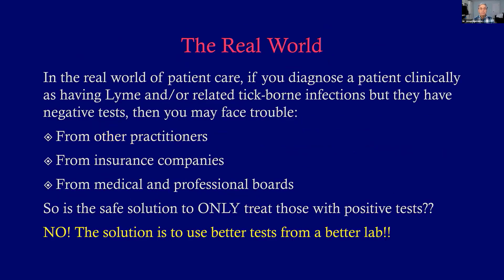The problem is, in the real world, if you start to diagnose your tick-borne disease patients based on clinical features only and they don't have a positive test to back you up, you might face criticism, even trouble from others, from practitioners. Insurance companies may not want to cover treatment or testing. Medical and professional boards sometimes get involved. So the solution is to get a better lab and better testing.